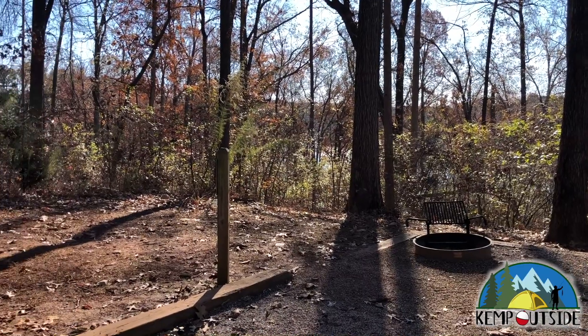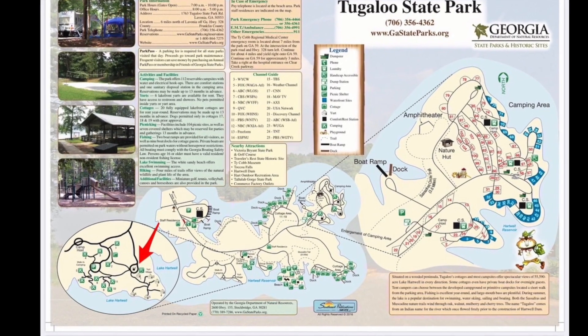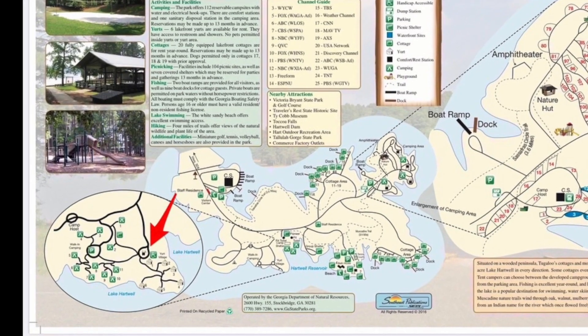That's a look at site two. The main restroom facility is indicated by the red arrow. It's a full-service restroom facility with running water, hot showers, and flush toilets.